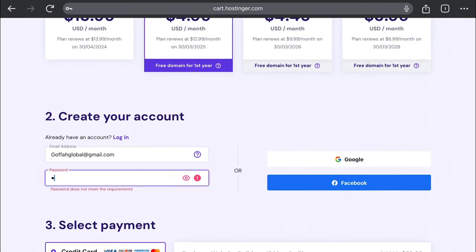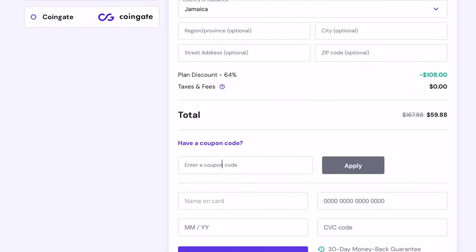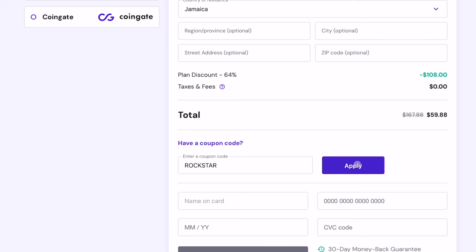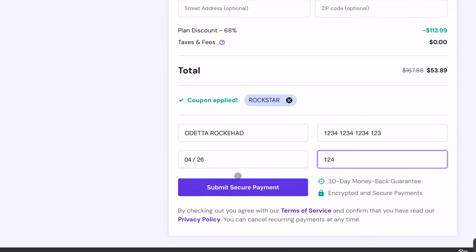Enter your personal details, and right where it says 'have a coupon code,' enter ROCKSTARS to get an additional 10% off on top of the earlier discounts. You can then submit your payment. By subscribing to this plan, you're going to get a free domain and also hosting for that domain, typically valued at about $15.99 per year.